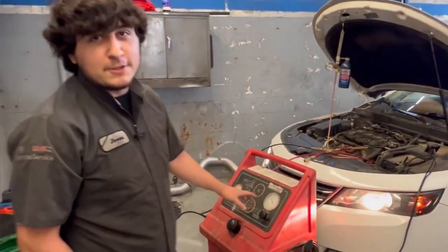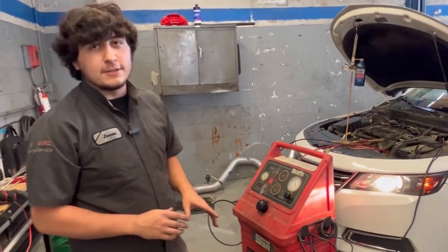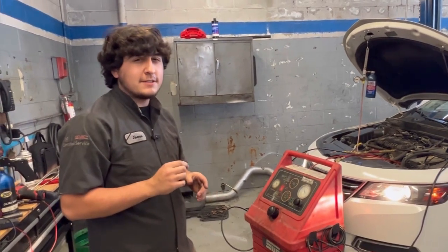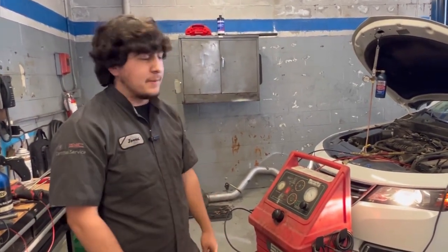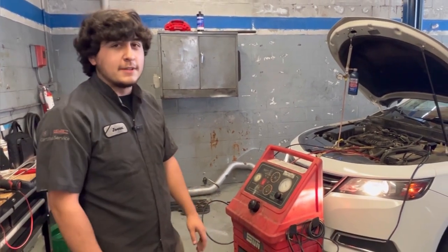So this is our fuel injection machine. What it does is it runs a cleaner through your fuel injectors on your car. Over time, carbon will build up on the tip of your fuel injectors and make it so they don't spray a perfect pattern. This will get the cleaner in there, force it through, get all that carbon build up cleaned out.